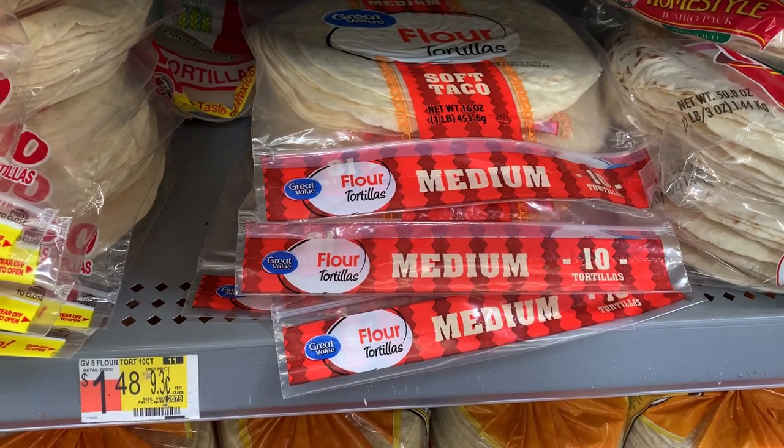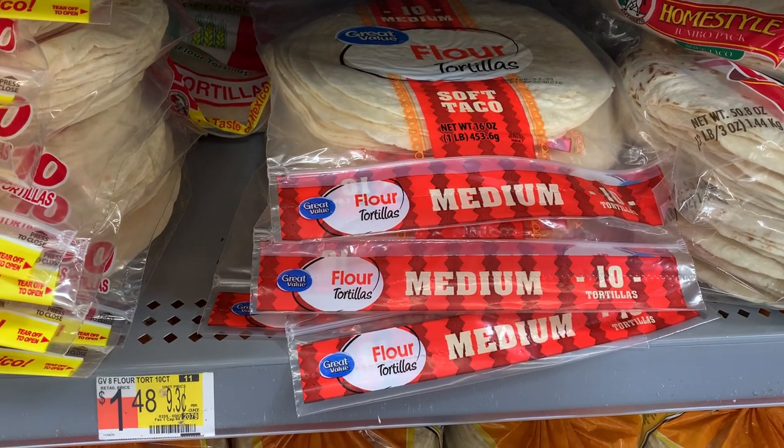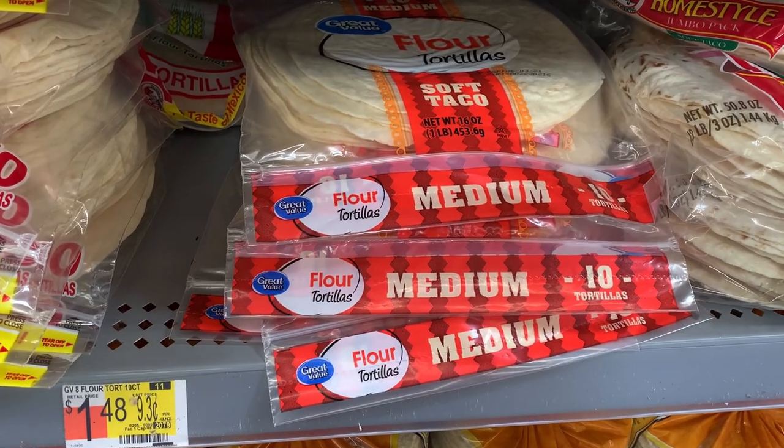Next, we're going to pick up a package of flour tortillas. The total cost is $1.48, but we're using these for two different recipes, so we're actually paying 74 cents per meal.